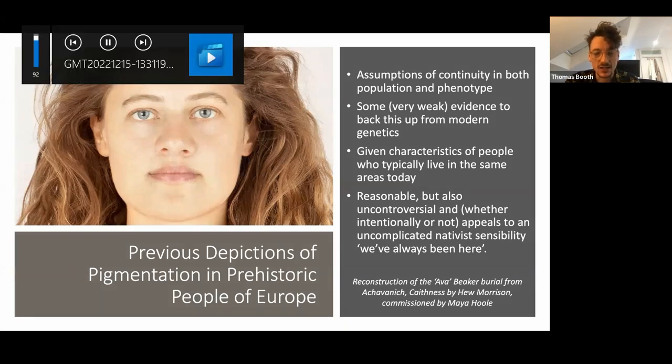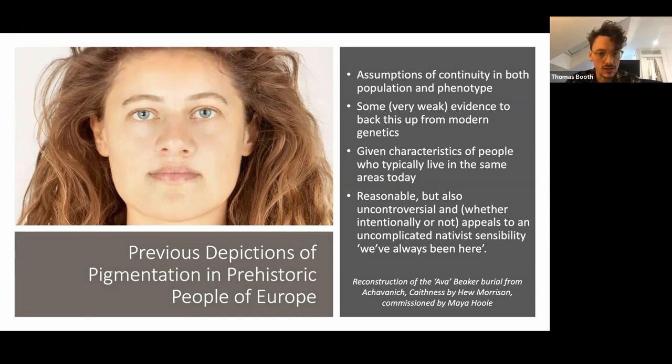Before we had ancient DNA, or at least reliable ancient DNA, a lot of the pigmentation characteristics given to facial reconstructions of people in prehistory — primarily prehistoric Europe and Britain specifically — were often based on assumptions of population continuity. In the absence of any firm evidence either way, it was easiest to assume that people who lived in a certain place in prehistory looked similar to people who live there today.